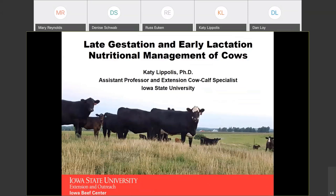Next, we will listen to Dr. Katie Lopoulos talk about late gestation and early lactation nutritional management of cows. Hopefully, you guys are enjoying the convenience of watching at home — definitely still send questions our way.